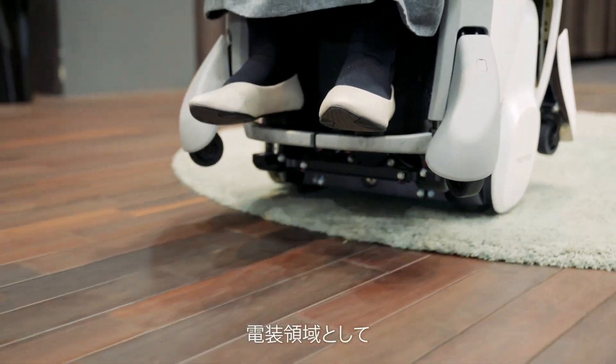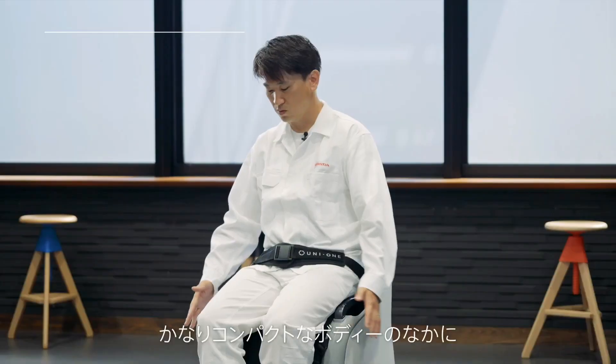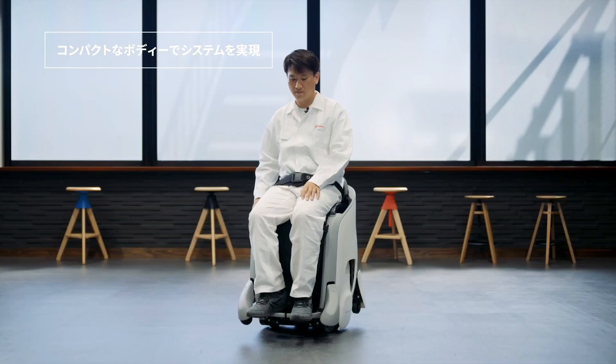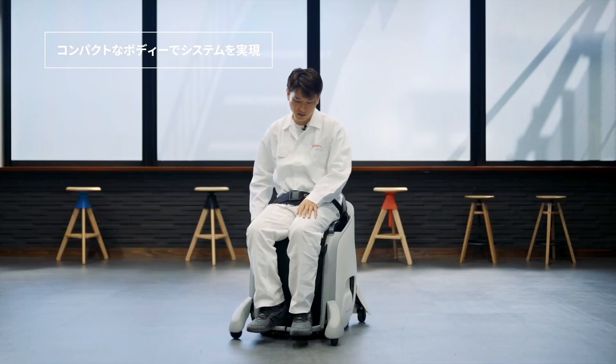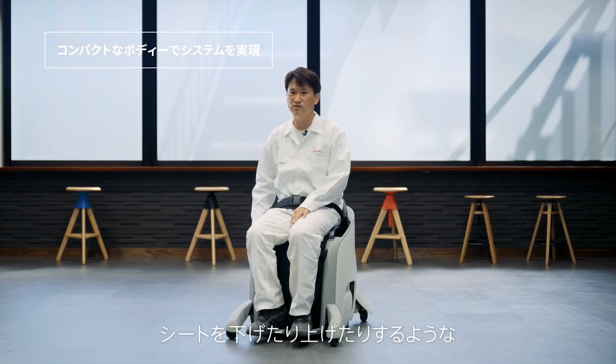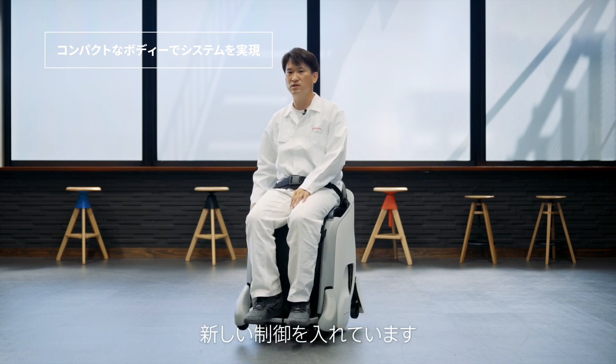No specifics are offered on the motor or battery capacity, but this is clearly not a personal mobility device designed for speed. Instead, the focus is on comfort, stability, and an intuitive experience where the Uni One detects and then learns from the natural movement of the body of the rider. The height of the cushioned seat is also adjustable.